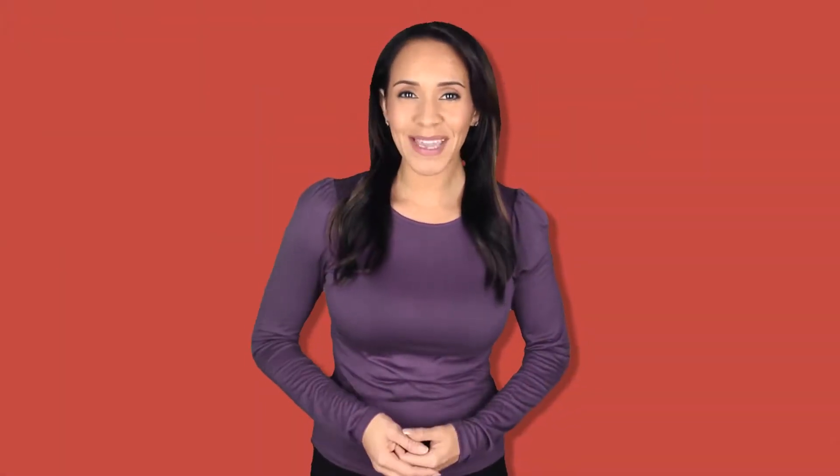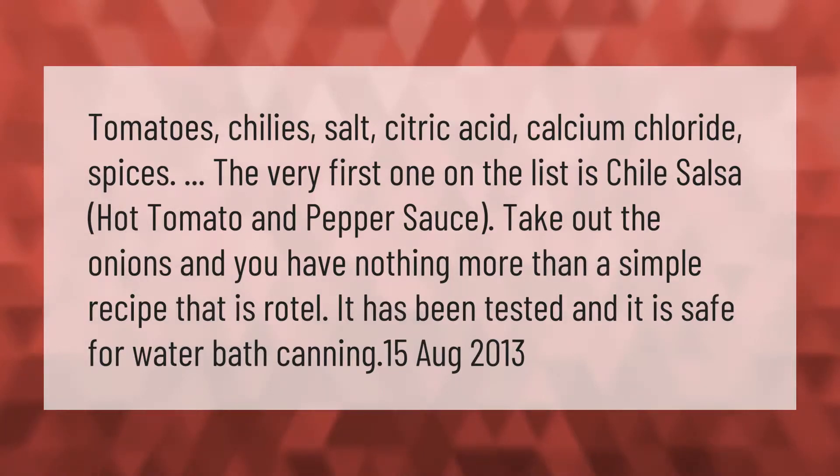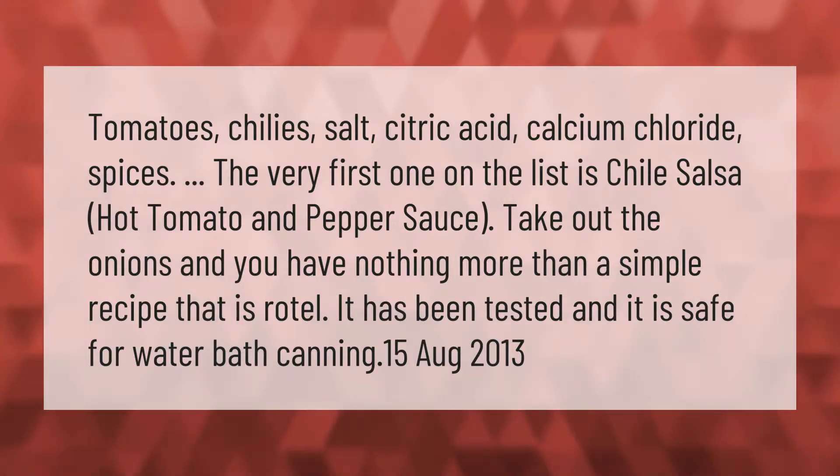The ingredients — tomatoes, chilies, salt, citric acid, calcium chloride, spices — make for a simple recipe that is Rotel. It has been tested and is safe for water bath canning.